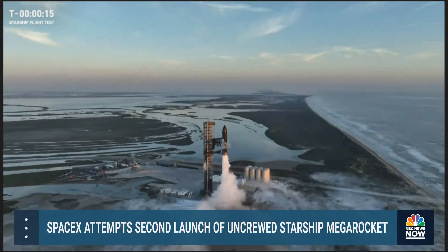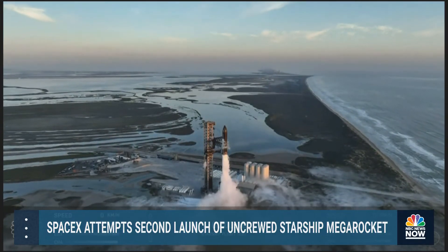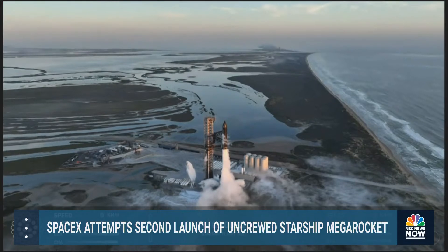T minus 15. 10, 9, 8, 7, 6, 5, 4, 3, 2, 1.